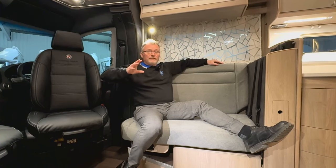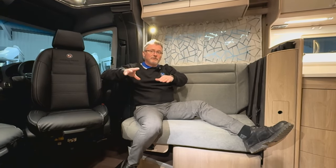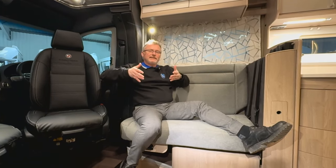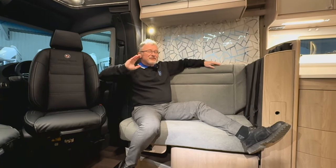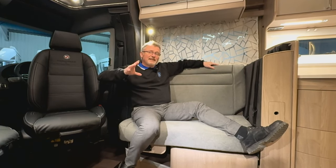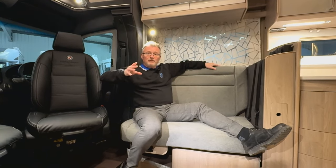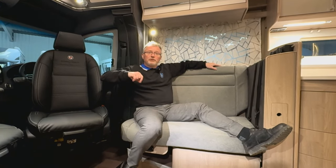This is the real difference between a continental design - no table to constantly edge around, no very upright seating. Fine for dining, but spend three days sitting there while it's pouring with rain outside and you'll be wishing for the settees. Don't worry about there being no table though - there's a standalone table for dining which can also be used outside.